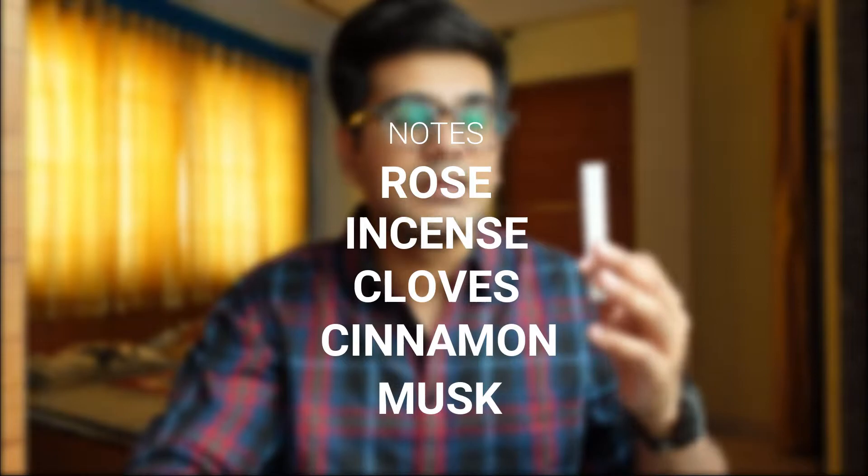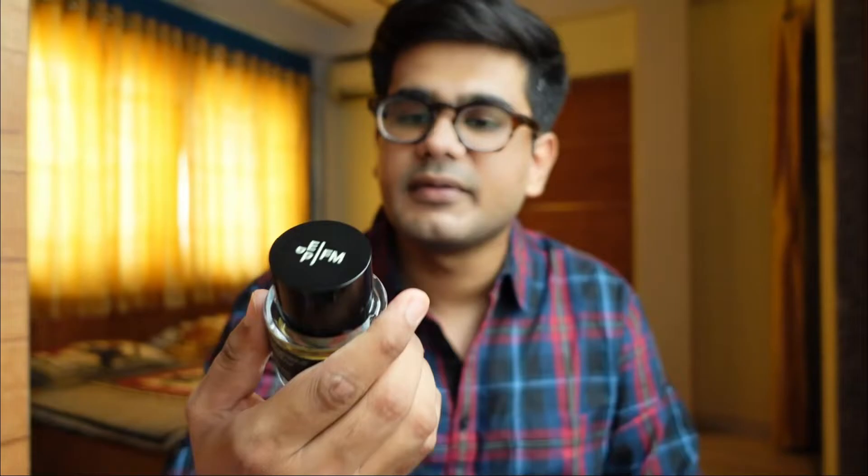There's no specific rose variety mentioned — it is just 'rose.' Apart from rose, the second thing that comes to mind is incense, and it is very heavy on incense as well. I get a lot of cloves, cinnamon, and musk too. The initial notes are rose and incense; later you get the other notes, and the dry down will be amber.